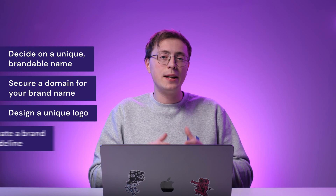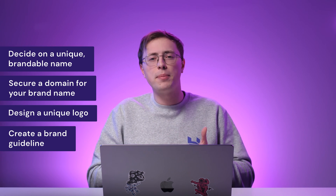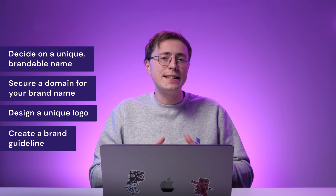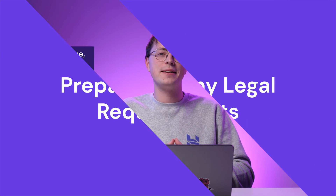Then, don't forget to create a brand guideline that consists of your brand's choice of fonts, color palettes, image style and tone of voice. This helps you stay consistent in all of your marketing platforms, including your landing page and social media profiles.